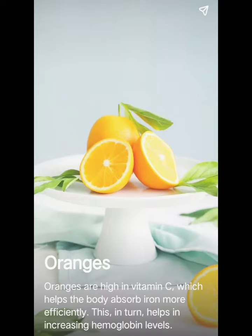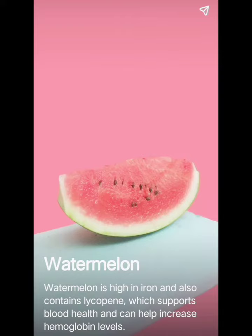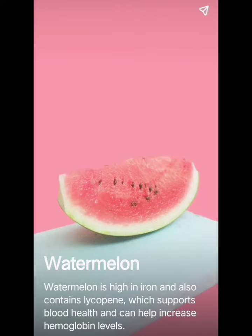Oranges are high in vitamin C, which helps the body absorb iron more efficiently. This in turn helps in increasing hemoglobin levels. Watermelon is high in iron and also contains lycopene, which supports blood health and can help increase hemoglobin levels.